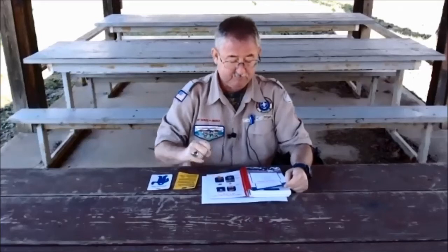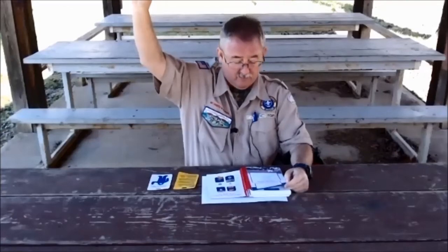Now let's discuss the Leave No Trace Principles for kids: Know before you go. Choose the right path. Trash your trash. Be careful with fire. Be respectful of the wildlife. Be kind to other visitors.